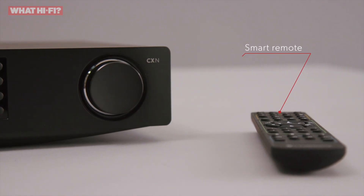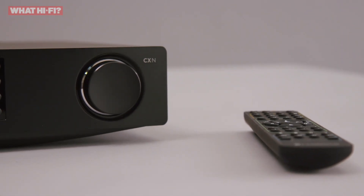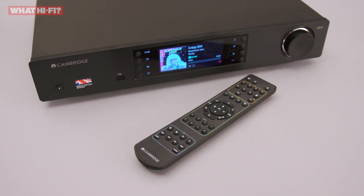Add a smart remote and an app that's continually being improved, and you have a hi-fi streamer of rare all-round ability. That's why the Cambridge CXN V2 wins the 2018 What HiFi award for best music streamer at £500 to £1,000.